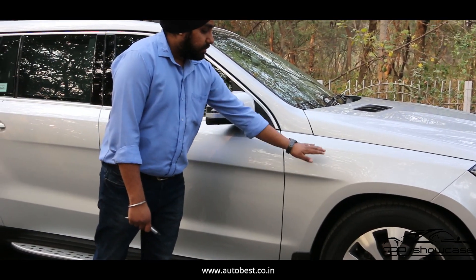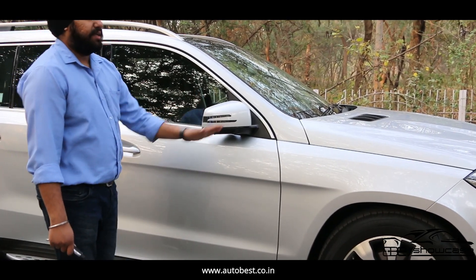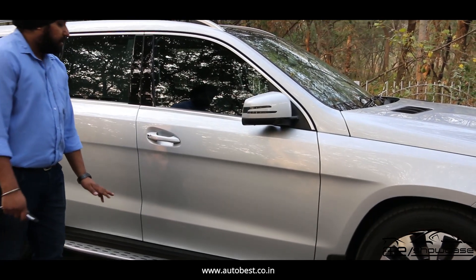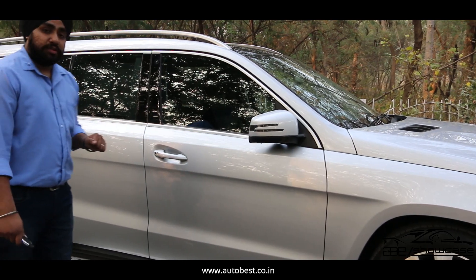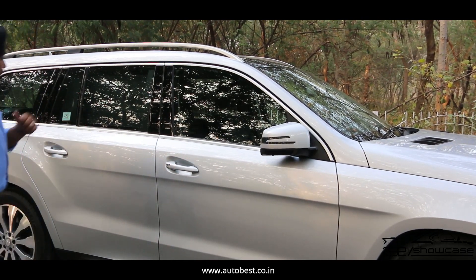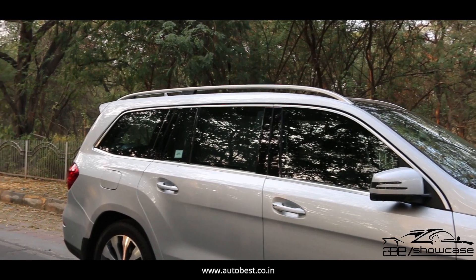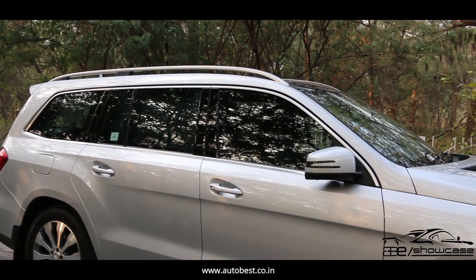If we talk about the side profile of the car, let's start with the front fender. Look at the condition of its paint — no scratches, no dents, no spots. If we talk about the door quality, the paint is not faded from anywhere. Even the door handles, which usually fade because they are used so much, are neat and clean. The rear door is in as good as new condition. Looking at the rear fender, paint is not faded from anywhere, no scratches. Overall, the exterior of the car is in as good as new condition, with excellent paint quality.